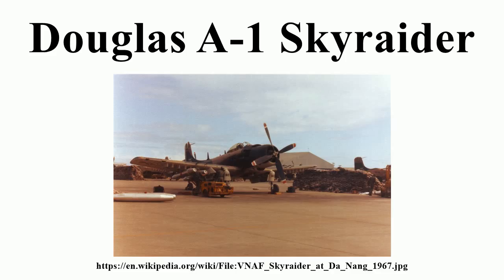The Skyraider in Vietnam pioneered the concept of tough, survivable aircraft with long loiter times and large ordnance loads. The USAF lost 201 Skyraiders to all causes in Southeast Asia, while the Navy lost 65 to all causes. Of the 266 lost A-1s, five were shot down by surface-to-air missiles and three were shot down in air-to-air combat, two by North Vietnamese MiG-17s.